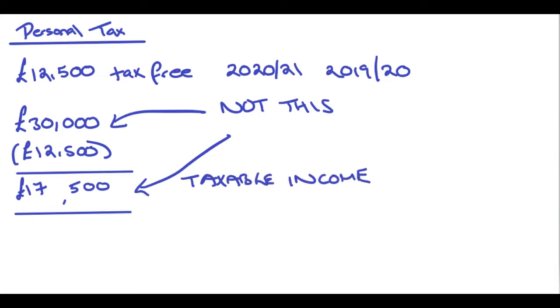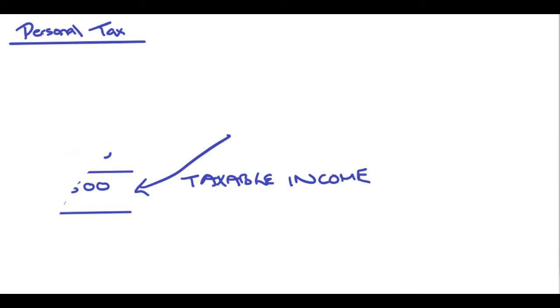How much you actually get taxed depends on how much you earn less your tax-free allowance, and whatever that value is will put you either in the basic rate, the additional rate, or the higher rate tax band. So let's do an example. When you actually come to doing your tax computation, this is what a full tax computation looks like.